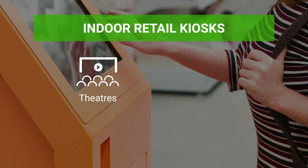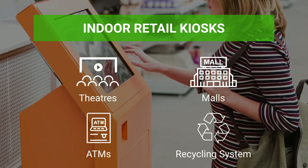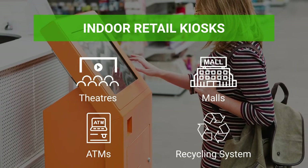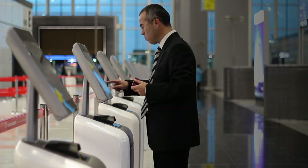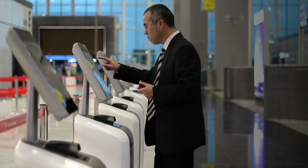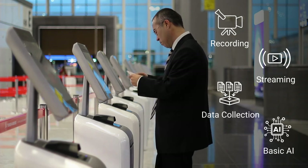Indoor retail kiosks in theaters, malls, ATMs, and recycling systems help manage people's records by providing self-check-in and check-out facilities. These interactive self-service touchscreen kiosks need to capture high-quality images and videos for recording, streaming, data collection, and basic AI purposes.